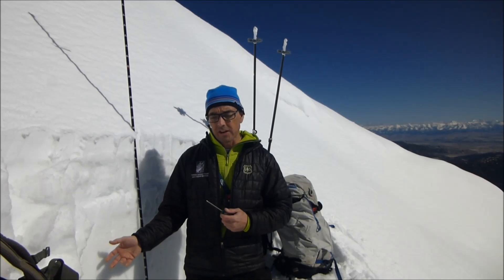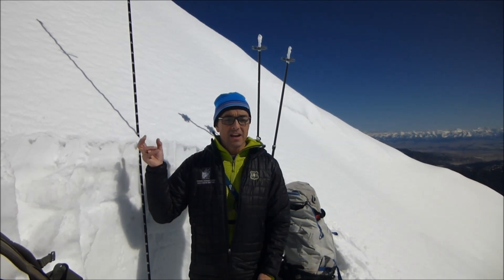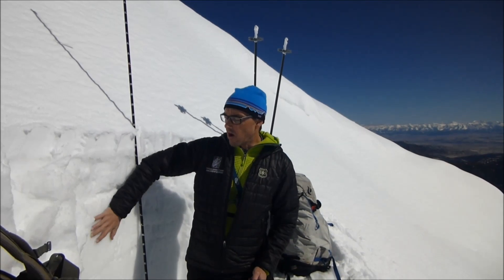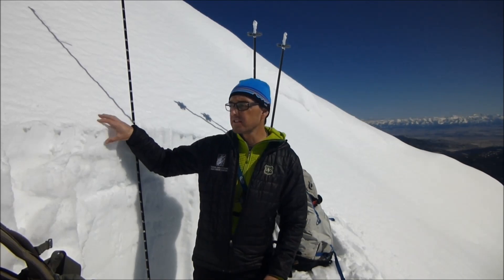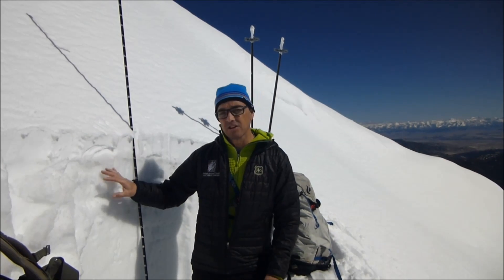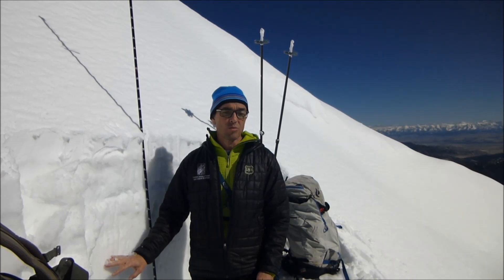The reason that's important is when we have an isothermal snowpack it means that there's water, there's ice crystals, there's vapor all here in the snow. And it's important because once we get melting, once the sun hits the upper snow and we start to put water in the snowpack, it's going to travel freely all the way through it and it's going to weaken really quickly.